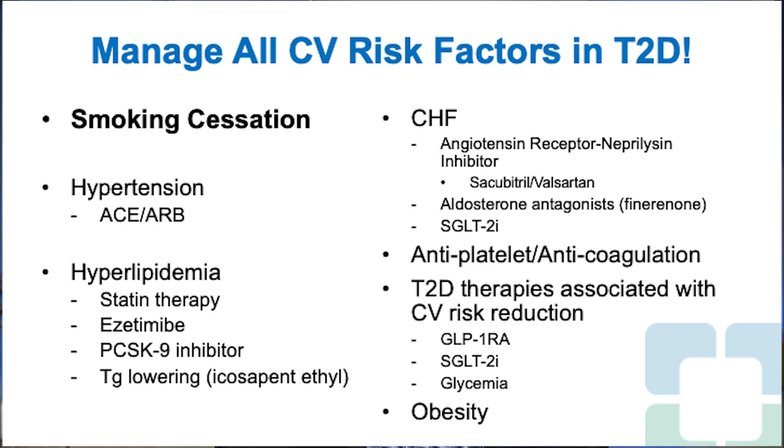For congestive heart failure, many new therapies are available: the ARNI drugs such as sacubitril-valsartan, and aldosterone antagonists. Spironolactone and eplerenone provided benefit in the RALES and EPHESUS trials respectively, but using them in patients with CKD raises potassium challenges. A new non-steroidal mineralocorticoid receptor antagonist called finerenone was recently approved and has been shown to reduce cardiovascular risk as well as CKD progression. SGLT-2 inhibitors can reduce A1c, assist with weight loss, reduce cardiovascular risk, reduce CKD progression, and provide a cardiovascular death and hospitalization-for-heart-failure benefit in patients with congestive heart failure.